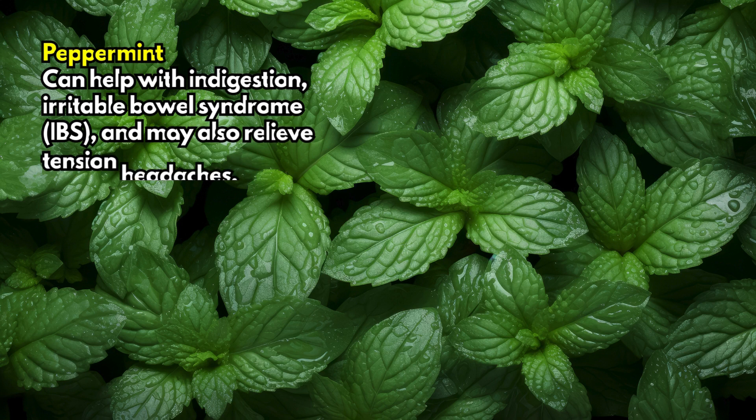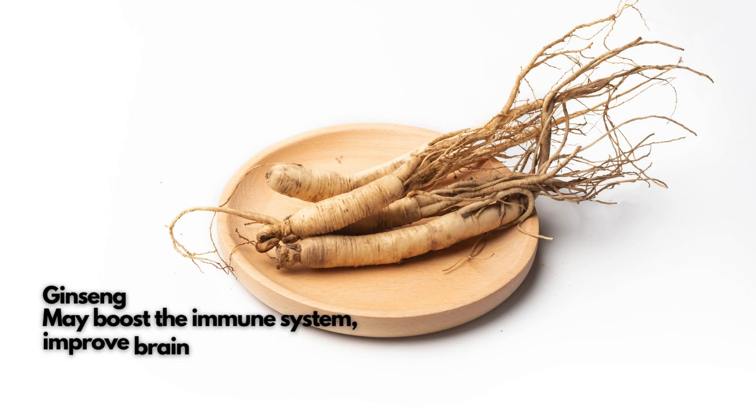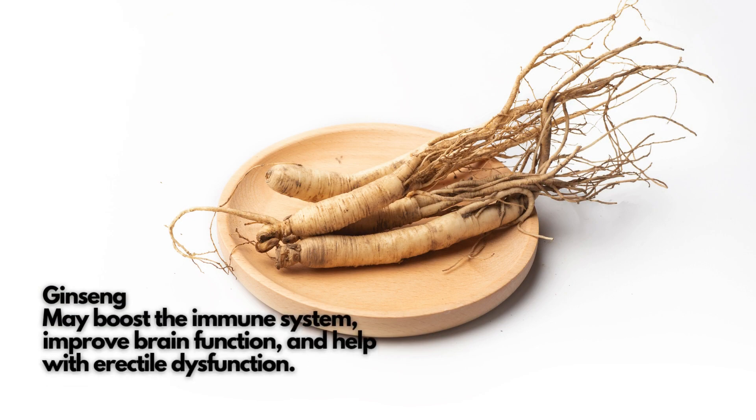Peppermint can help with indigestion, irritable bowel syndrome (IBS), and may also relieve tension headaches. Ginseng may boost the immune system, improve brain function, and help with erectile dysfunction.